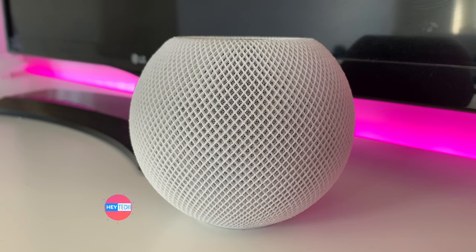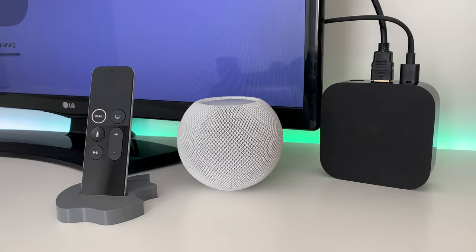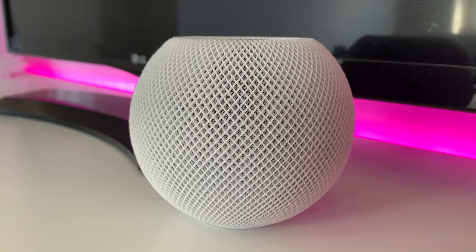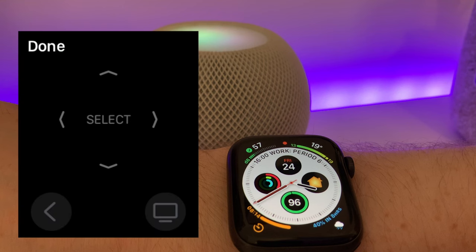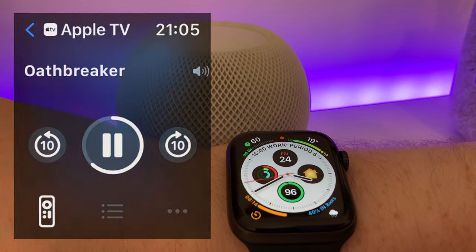These controls aren't just limited to your HomePod — all of these features work using Siri on your Apple TV controller, iPhone, iPad, iPod touch, or HomePod and HomePod mini. Unfortunately the Apple Watch is excluded from this, which is disappointing. However, in watchOS 8 you will have a virtual remote on your Apple Watch for the TV, which is a great addition.